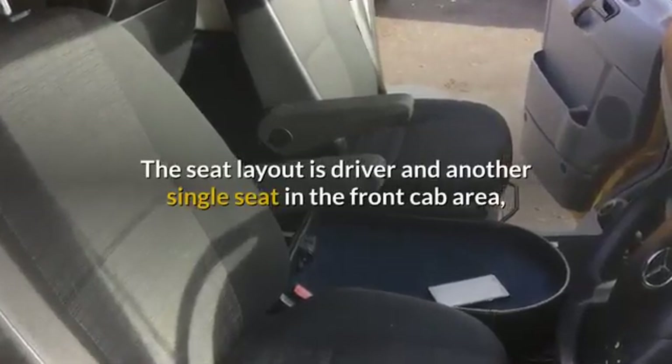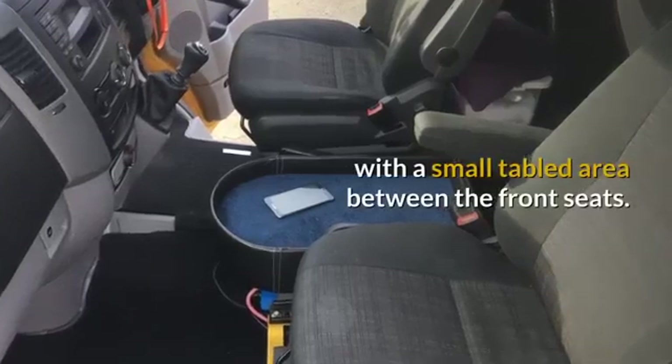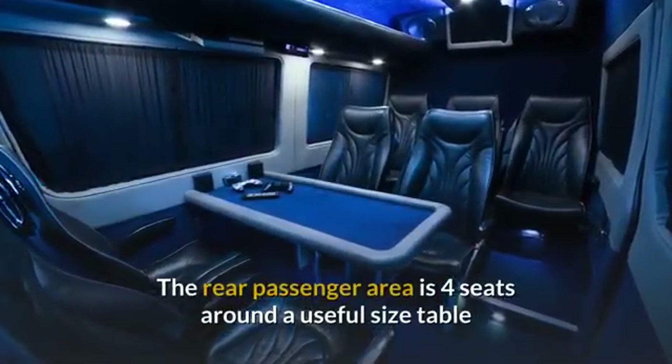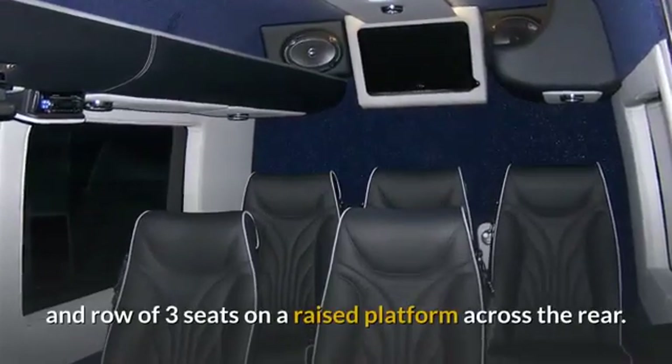The seat layout is Driver and another single seat in the front cab area, with a small tabled area between the front seats. The rear passenger area is four seats around a useful size table, and a row of three seats on a raised platform across the rear.